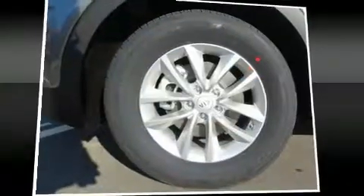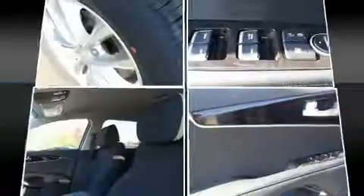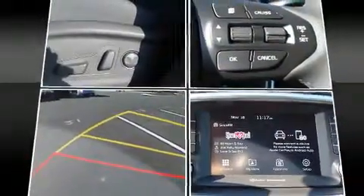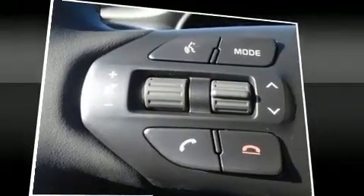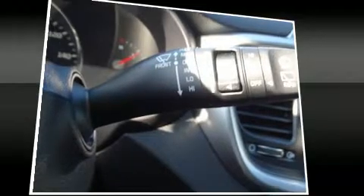Six well-positioned speakers round out the audio system. Kia also prioritized safety and security by including dual front impact airbags with occupant sensing, airbag head curtain airbags, traction control, brake assist, and anti-whiplash front head restraints.